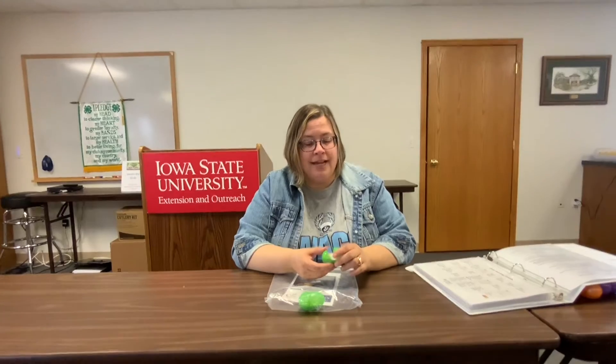Hello boys and girls. Today is day seven. You have had your eggs in the incubator for seven days — that's one whole week. Let's see what our chicken is looking like today inside the egg.